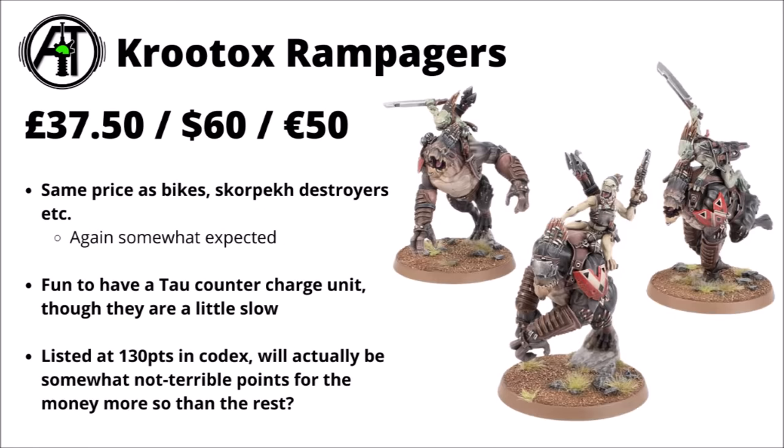We've got the proper Tau melee unit in the Kroot Ox Rampagers at £37.50, $60, or €50. These ones weren't too hard to predict — they're the same price as standard three-model bike squads or Necron Skorpekh Destroyers. It's nice that Tau actually have a genuine close combat unit that's somewhat general purpose and capable, even if hampered a bit by lower AP. They're listed at 130 points in print in the codex, and compared with the rest of the Kroot range this is probably the most points you can get on the table for the money.